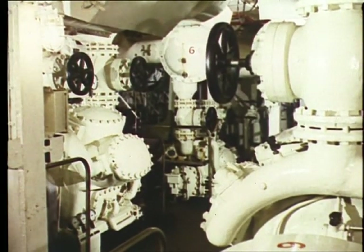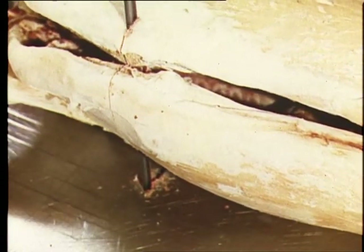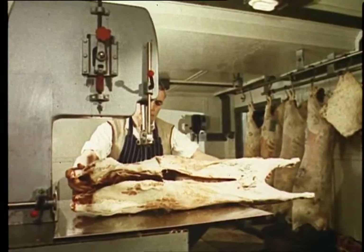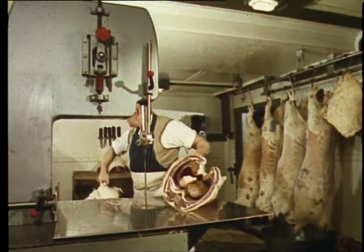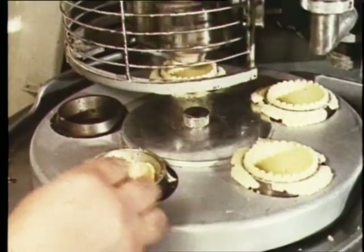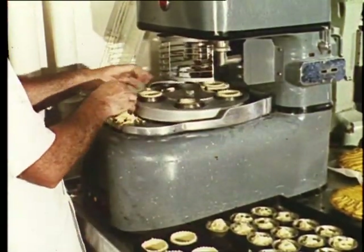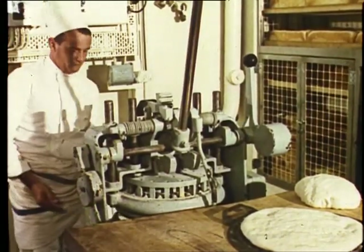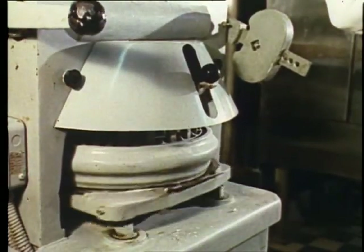Refrigerator compressors supply air conditioning and cold storage. People don't realize the amount of equipment that has to be in a ship. Apart from 700 passengers, there is a ship's complement of over 400 — that's over a thousand people to be looked after.